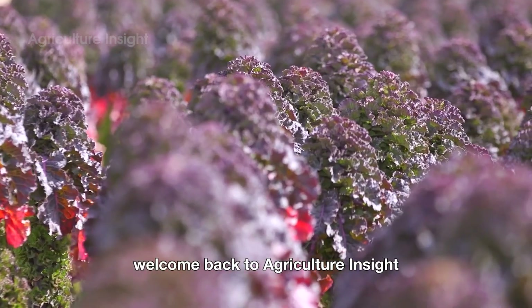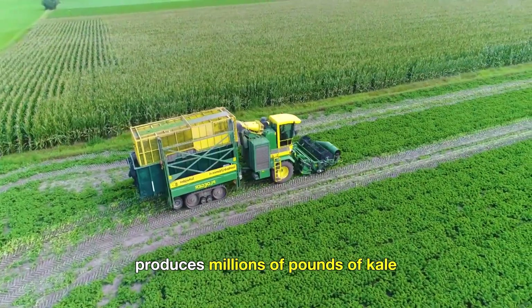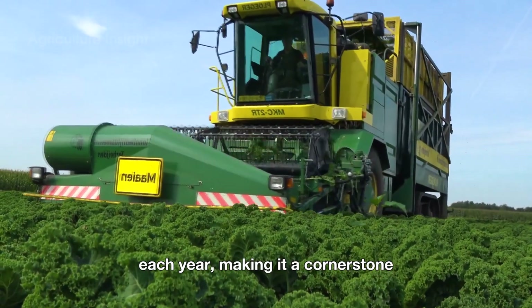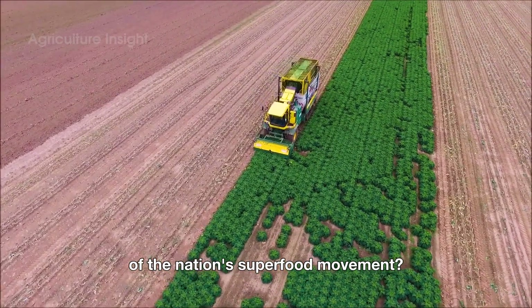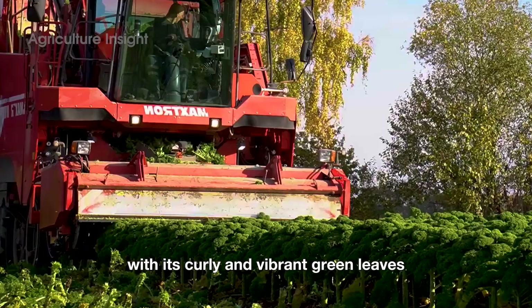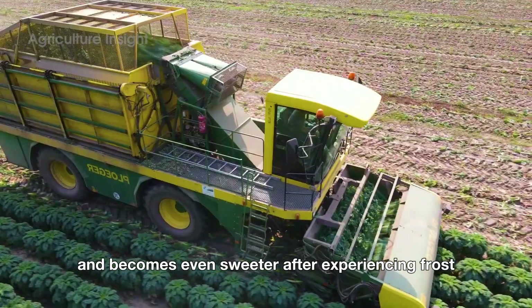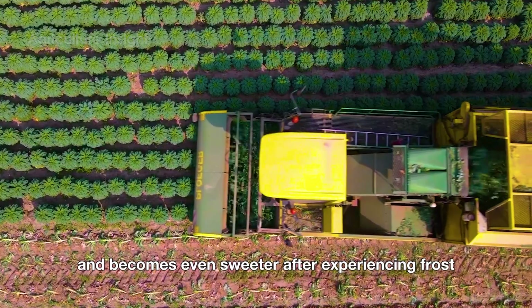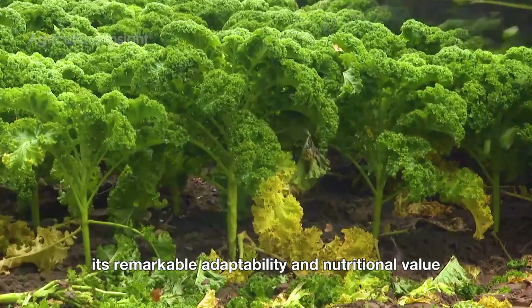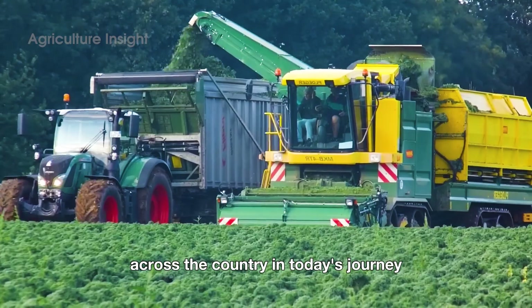Hello, everyone. Welcome back to Agriculture Insight. Do you know that America produces millions of pounds of kale each year, making it a cornerstone of the nation's superfood movement? This resilient vegetable, with its curly and vibrant green leaves, thrives in cool climates and becomes even sweeter after experiencing frost. Its remarkable adaptability and nutritional value have cemented kale as a kitchen favorite across the country.